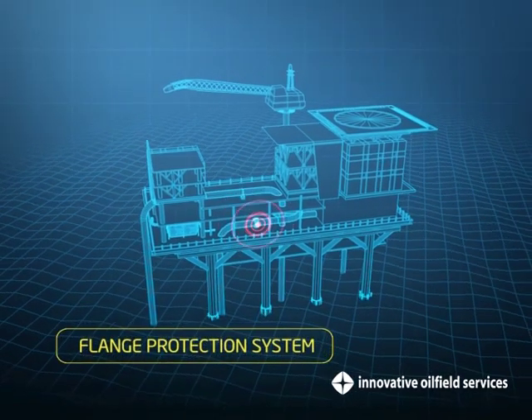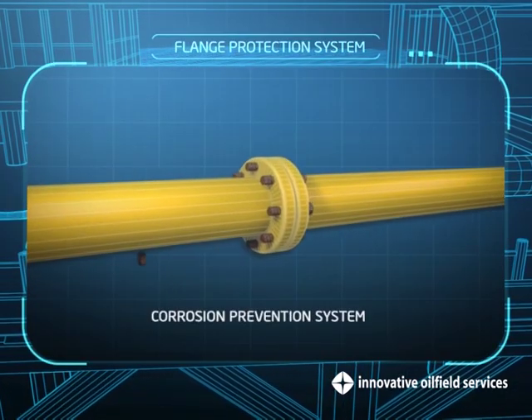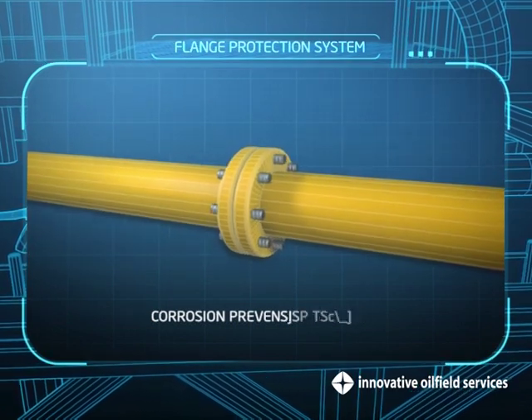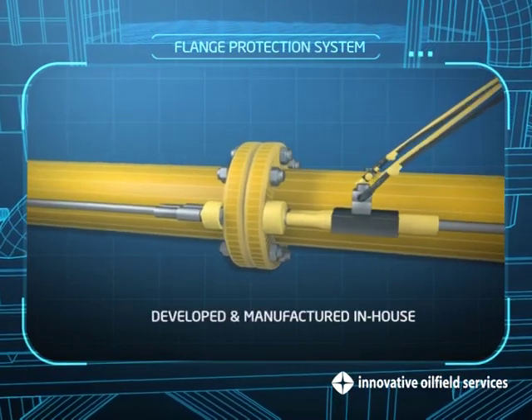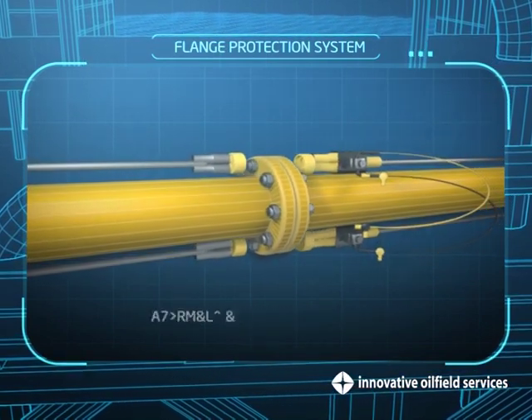Flange Protection System. We provide a corrosion prevention system that is jointly patented with Petronas for riser clamps, flanges, valves and nuts and bolts. All of our corrosion protection products are developed and manufactured in-house with first-rate product quality control.